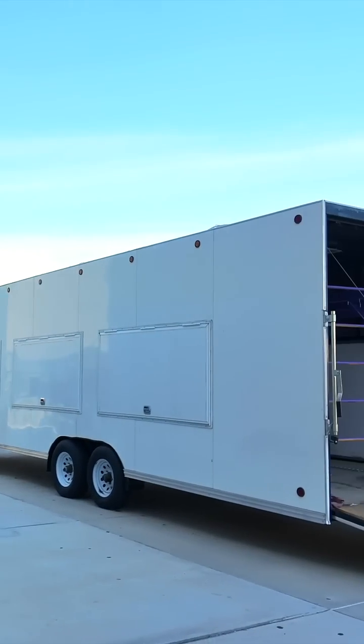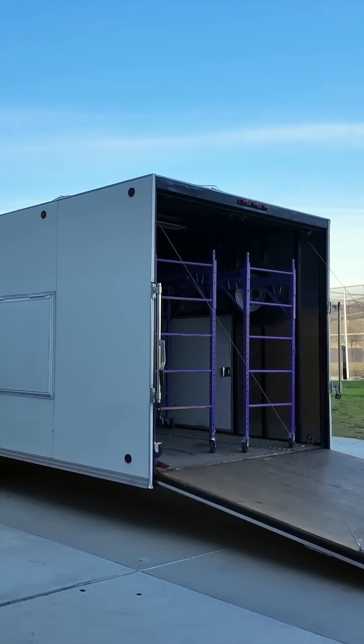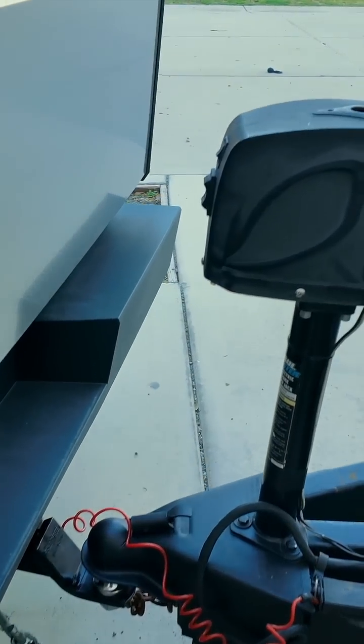This is the other trailer they are pulling. It's going to be pulled by a Tundra. Everything looks good.